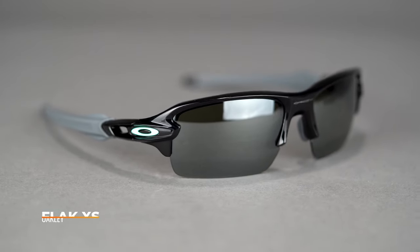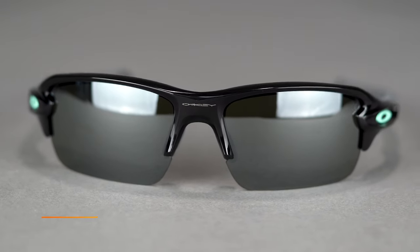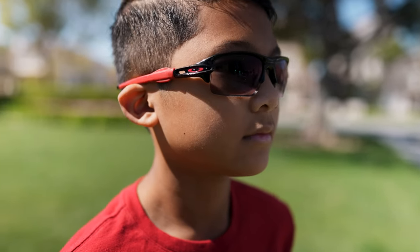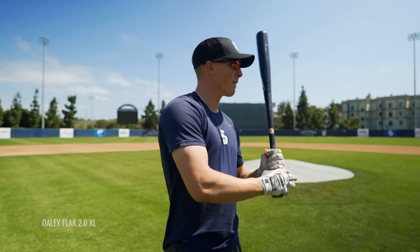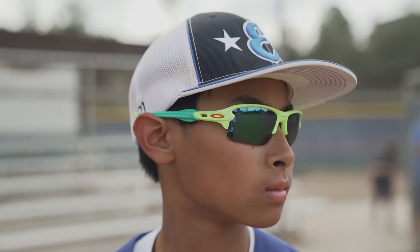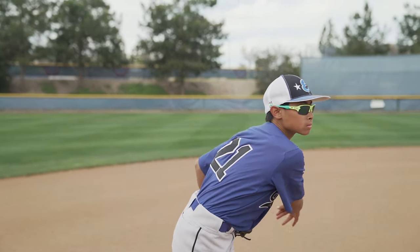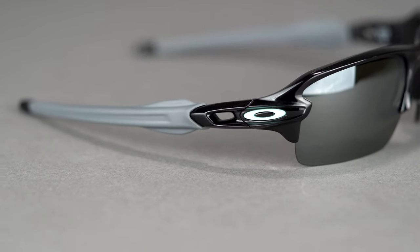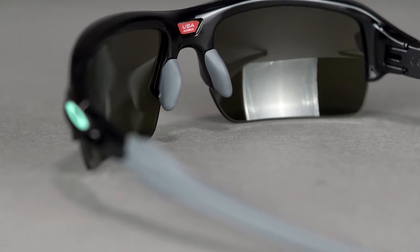Last but certainly not least, we have the Oakley Flak XS — one of Oakley's most popular frames, now available in a youth size, which is amazing. If you're familiar with the Flak 2.0 XL, this is effectively the exact same frame in a smaller form factor. This is probably one of the best sport sunglasses on the market, just in general. You have that semi-rimless design and that wrapped lens curvature, so no matter where you're looking you can see everything. You have grip all over the temple and grip in the nose — this is their unobtainium grip, which means that as you sweat, as it gets wet, it actually grips better.